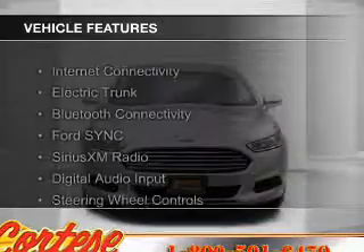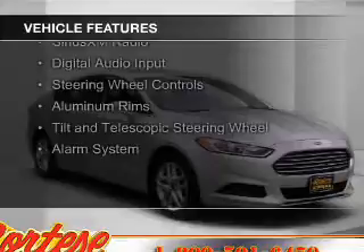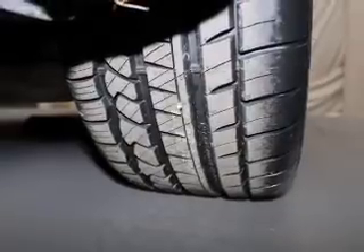The features include Internet connectivity, electric trunk, Bluetooth connectivity, Ford Sync voice activation, Sirius XM satellite radio, and digital audio input.